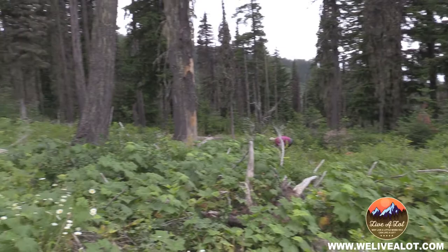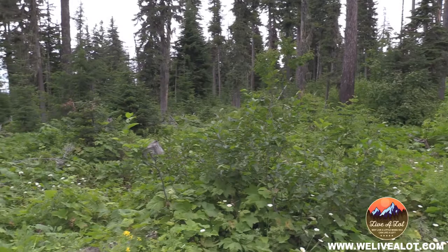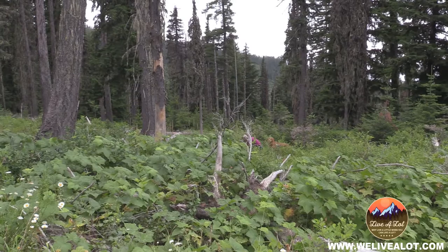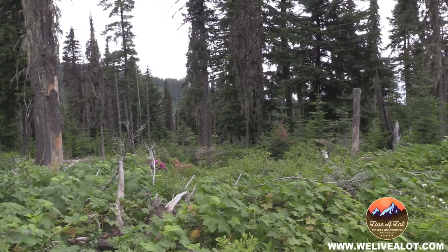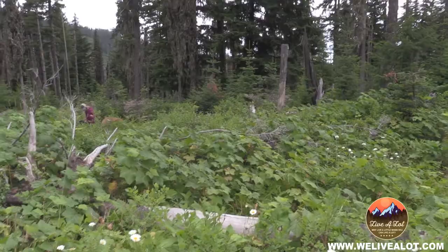Welcome to the channel. Today we're doing some huckleberry picking out in the great outdoors. It's actually the first time we've gotten up here this year — it's about mid-August. There are still a few berries that aren't quite ripe, but there's a lot that are. We're not going to reveal any specific locations, just that we're way out in the woods, but we wanted to take you through some of the huckleberries we're finding and the patches we're into.